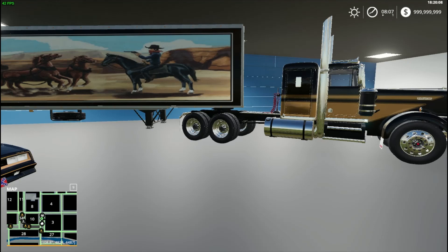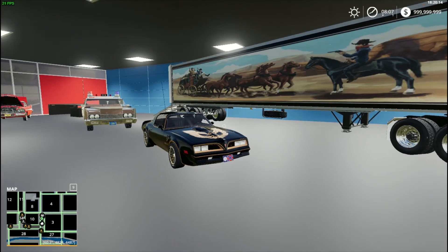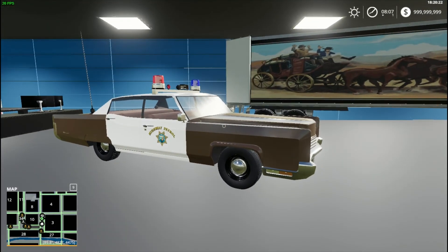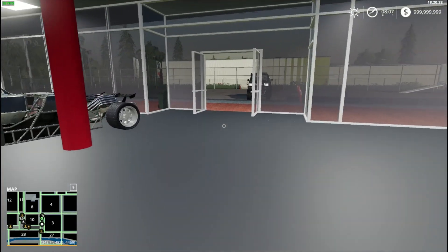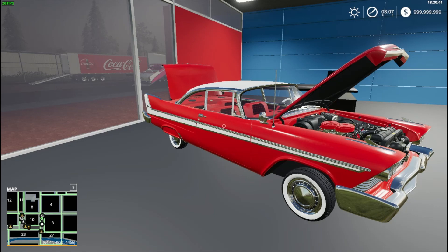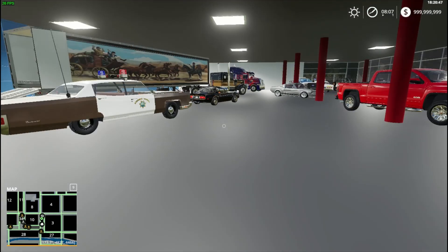We have the Smokey and the Bandit crew, and of course the silly cops that couldn't catch them. And last but not least, we have Christine from the movie Christine, which was a 1958 Plymouth Fury. Last looking cars, so people can come in and have a look and reminisce on movies and what have you.